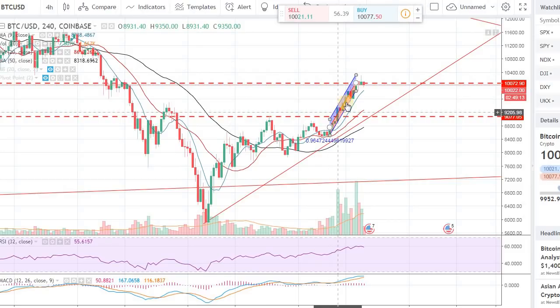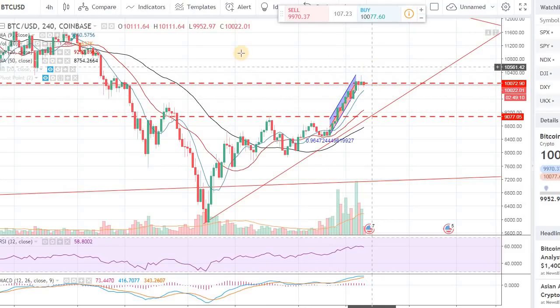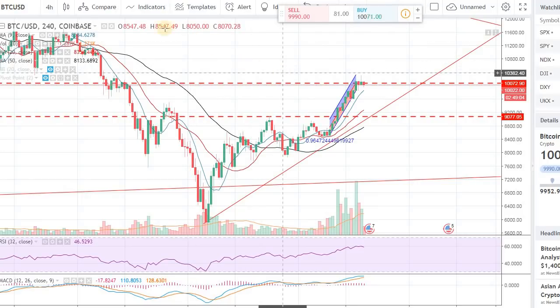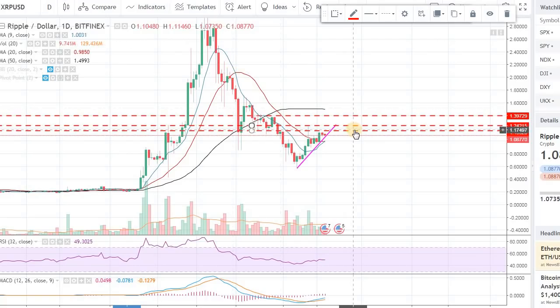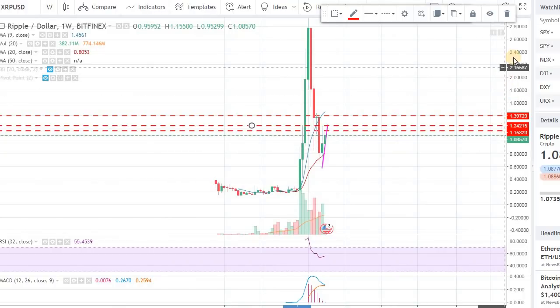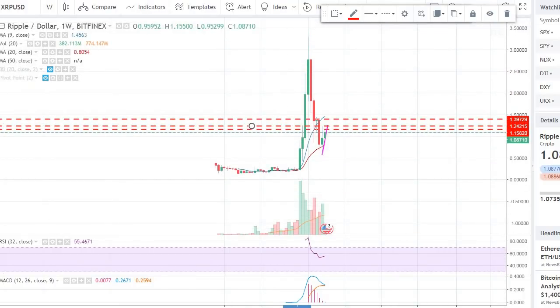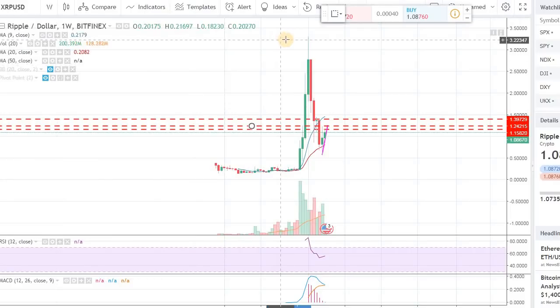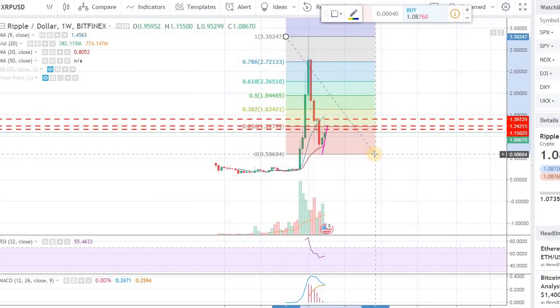BTC is looking strong — I think it will definitely make a run toward $11,000 in the near term. If not this weekend then early next week for sure. Litecoin, as we covered, looks good as well. If we draw a Fibonacci on the weekly chart, the 38% retracement comes up to $1.62.